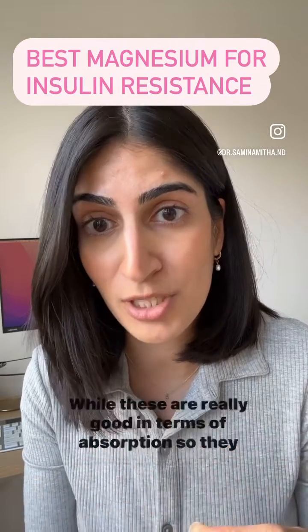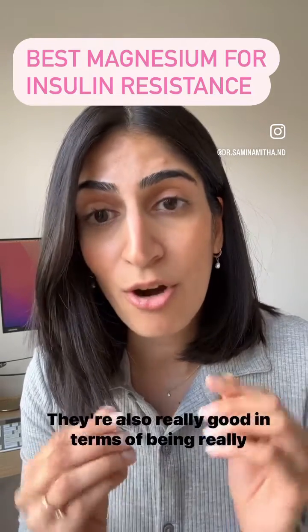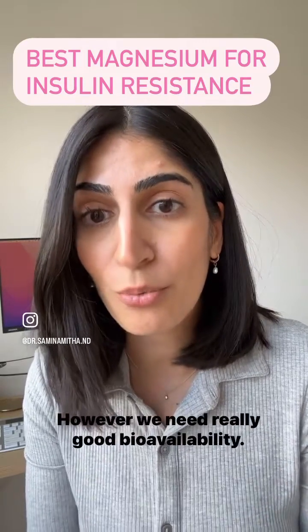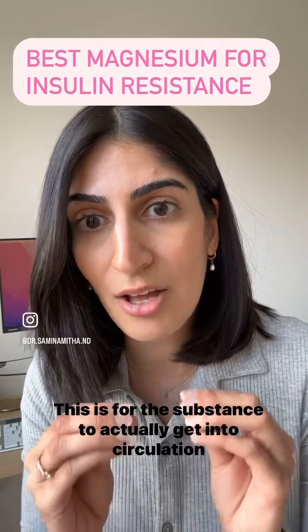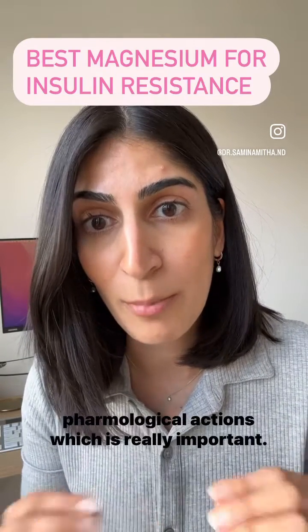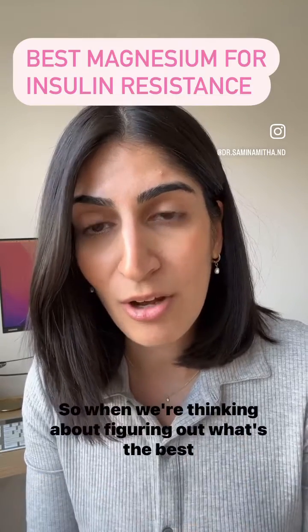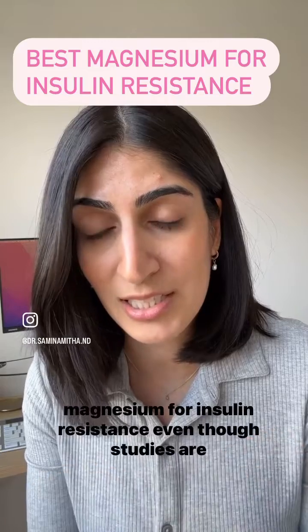While these are really good in terms of absorption — so they can get through the digestive system quickly — they lack bioavailability. They're also really good in terms of being inexpensive. However, we need really good bioavailability, which is the ability for the substance to actually get into circulation and get to the site where it's needed to perform its pharmacological actions.